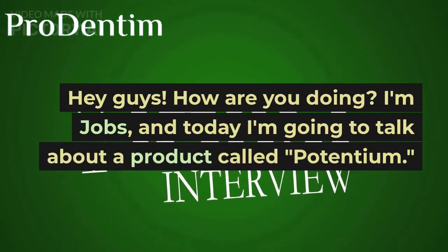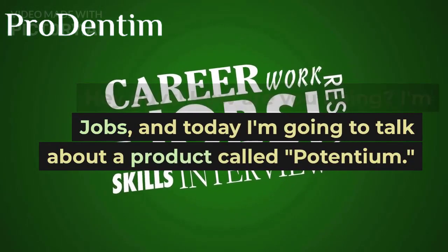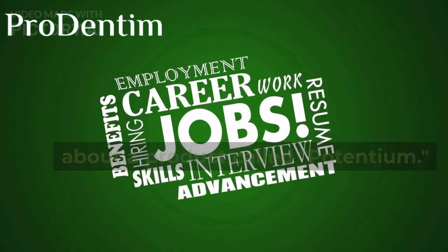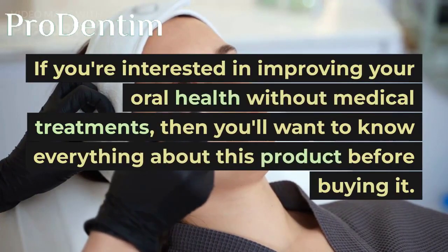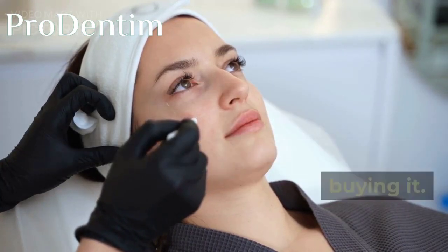Hey guys! How are you doing? I'm Jobs, and today I'm going to talk about a product called Potentium. If you're interested in improving your oral health without medical treatments, then you'll want to know everything about this product before buying it.